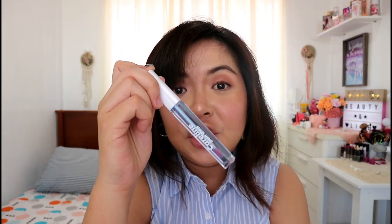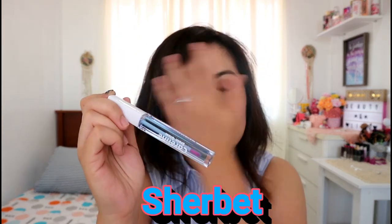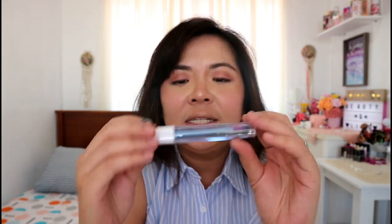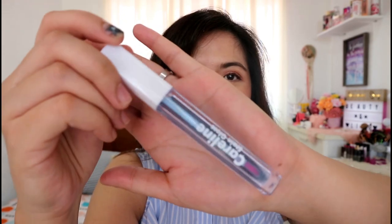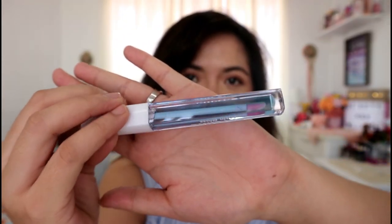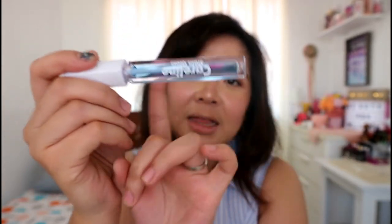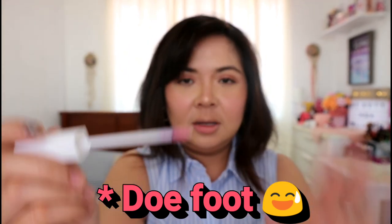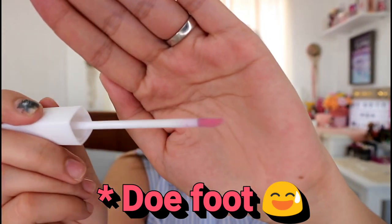This one is in the shade 'Sherbet.' I'm not sure if they're going to come up with other shades or stain glosses, but this is how it looks. You can tell it has a doe-foot applicator — this is what the doe-foot applicator looks like.